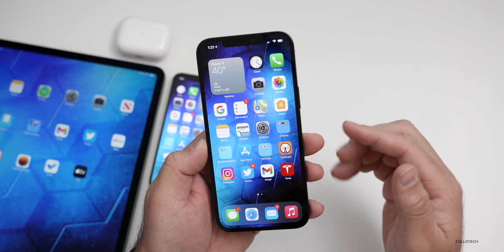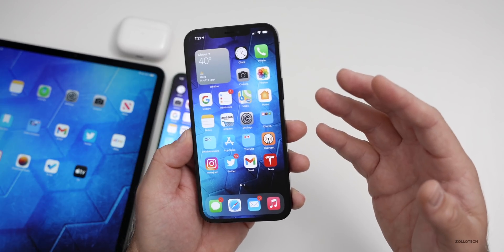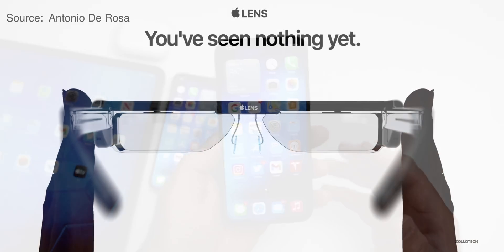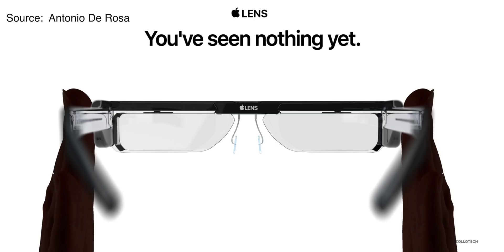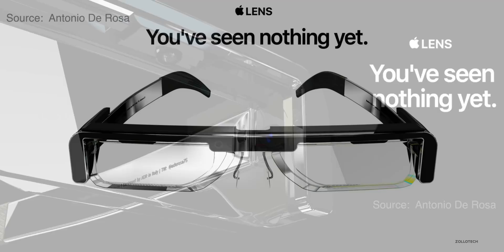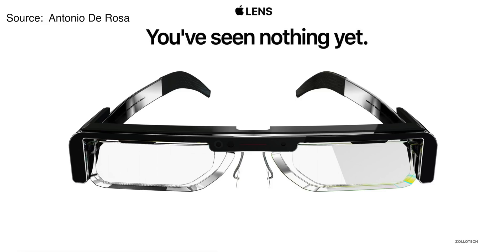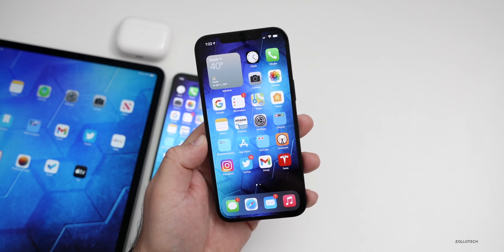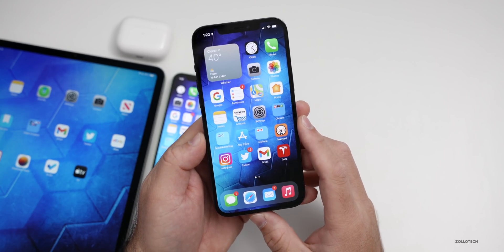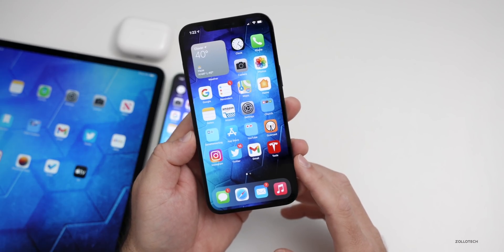Aside from the virtual reality headset, Apple is still working on an augmented reality headset that would overlay different information over your current reality. Maybe while you're walking down the street, you could overlay directions. Apple is said to be working on micro OLED — not micro LED — that would better project over those displays. It could look something like this, again from Antonio DeRosa. Both of those are still a couple of years out either way, but I'm really looking forward to seeing what Apple can do better than current headsets like the Oculus Rift.